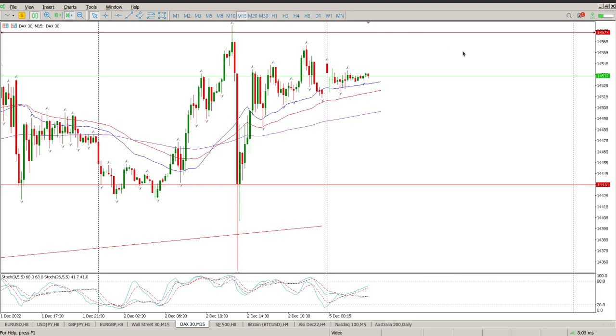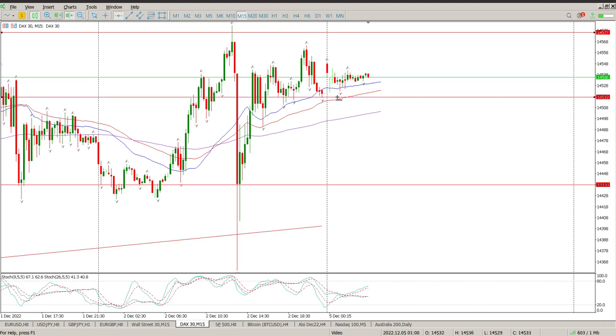It would also be wise to pay attention to any shorts. The way I see it, we're going to need a crossover of the moving averages, then a pullback to reject 14,500. If we reject 14,500, then you can expect a move all the way back down to 14,438. So pay attention to both.